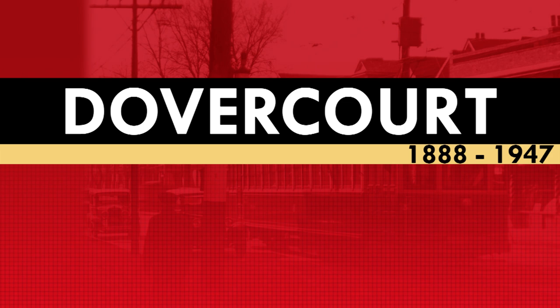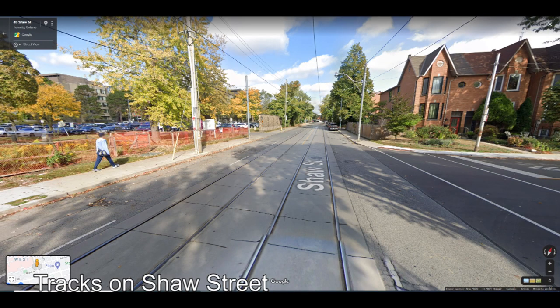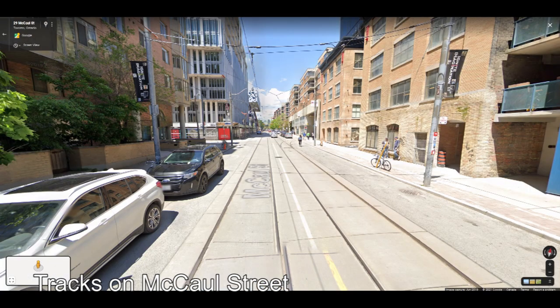That said, transit along Dovercourt between Bloor and Queen Street has never returned. Tracks and poles along Dovercourt Road between Bloor and College remained for many years even though they were now inactive. When the Bloor-Danforth subway opened, however, the tracks along Dovercourt were finally torn up and paved over. Today, nothing remains of the Dovercourt streetcar on Dovercourt Road at least. Tracks still remain on Shaw Street between Queen Street and King Street, and tracks still remain on McCall Street — both of which were important to the Dovercourt streetcar at one point or another.